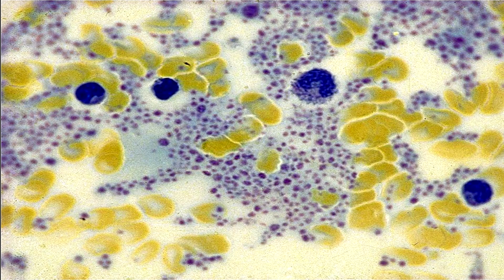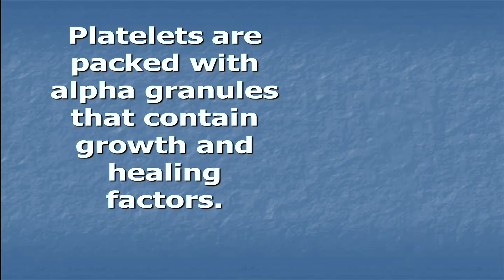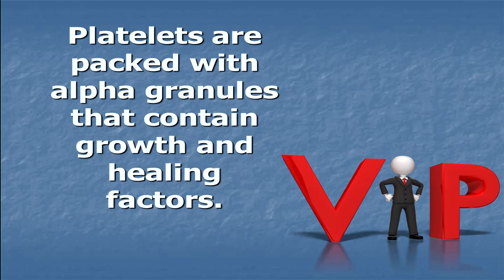This slide shows all those little purple dots — those are platelets. The yellow dots are red blood cells, and the big dark blue spots are white blood cells. So why are platelets so important? Platelets are packed with alpha granules that contain growth and healing factors. When it comes to creating normal healing and repair, platelet cells are the king.